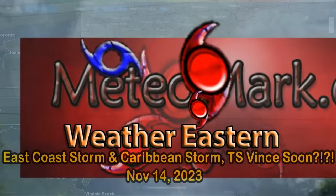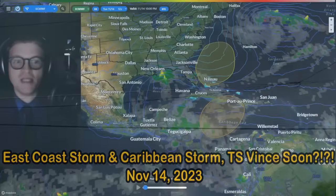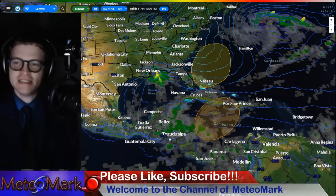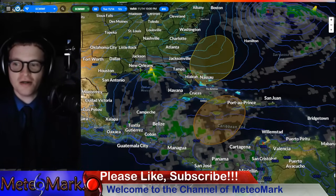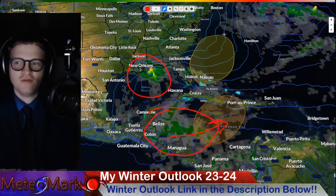Good day, everyone. Meteorologist Mark Mulder here. Glad to have you here with me for this edition of MediaMark's Weather Tropical Edition in the middle of November. We have two areas of interest: a big area of low pressure moving to the east-northeast across the Caribbean, and a Gulf Coast low that could actually develop into this yellow zone here.